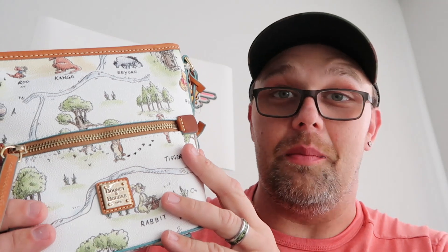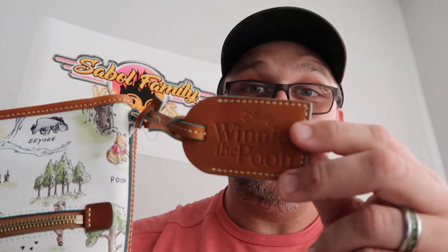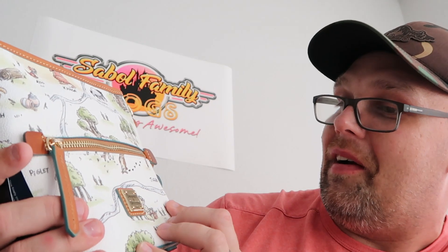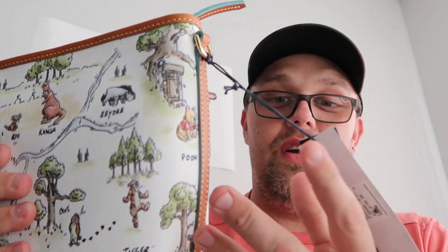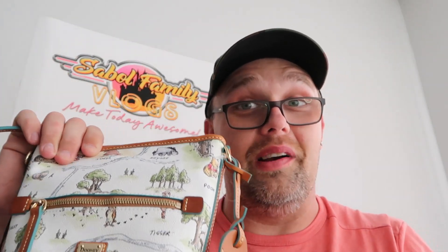At the Disney character warehouse you can also purchase some higher-end items like Disney Dooney & Bourke collaboration bags. This is the Winnie the Pooh bag — it has the little tag that says Winnie the Pooh and Disney. You'll notice all the classic characters: Rabbit, Pooh Bear, Eeyore, Kanga, Roo, and even Tigger on the backside. These were originally $198 and I want to say they were $120 on our visit.